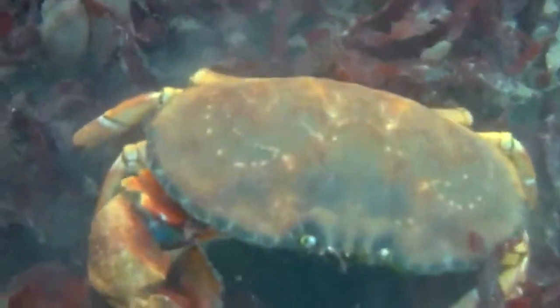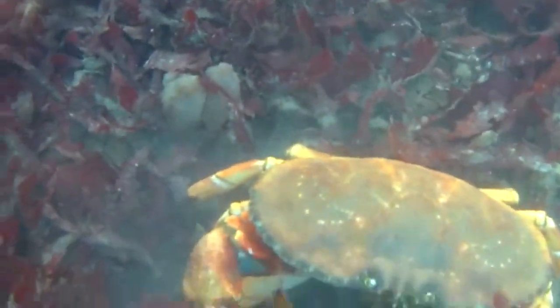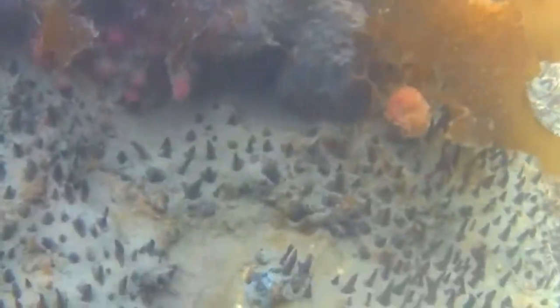These crabs are quite big — about the size of your hand. You can actually eat those if you want. You can capture them, take them home and cook them up. But I just wanted to have a look at them.